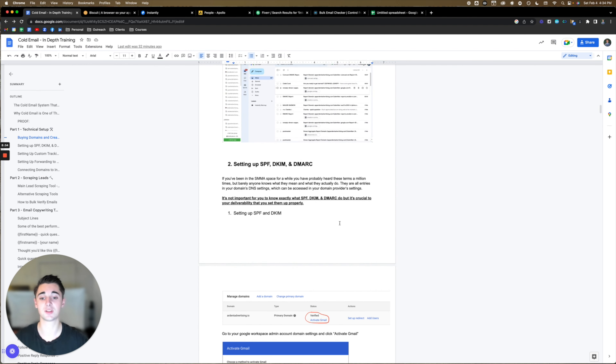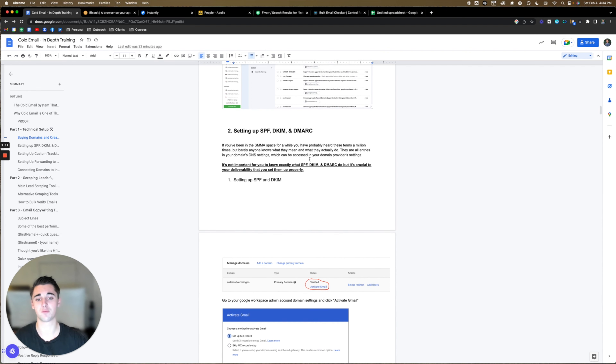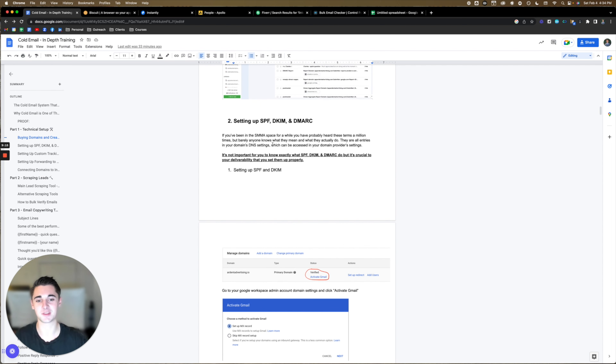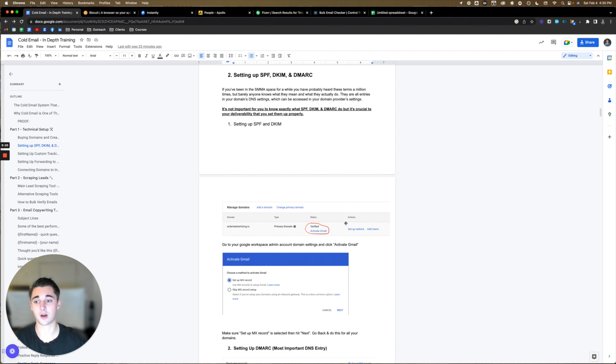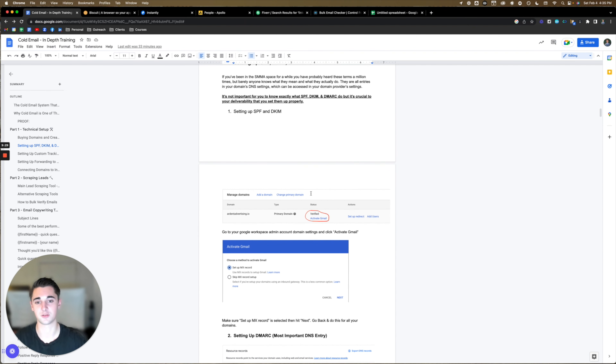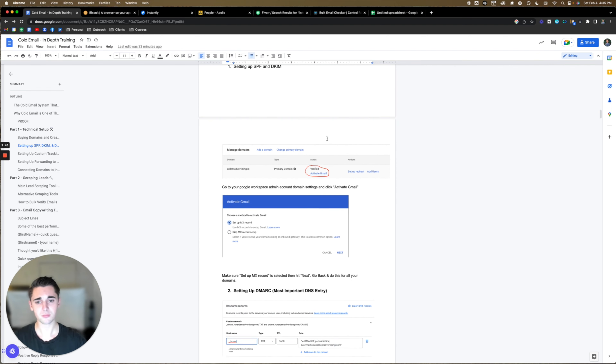Part two — and this is the most important part. You do not want to skip this or it will screw you up in terms of deliverability and you will waste this whole process. If you've been in the SMMA space for a while, you've probably heard the terms SPF, DKIM, and DMARC a million times, but barely anyone knows what they actually do. They're all entries in your domain's DNS settings, which can be accessed in your domain provider settings. It's not important for you to know exactly what they do, but it's crucial to your deliverability that you set them up properly.